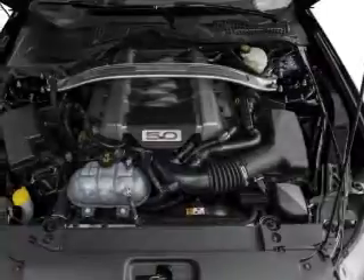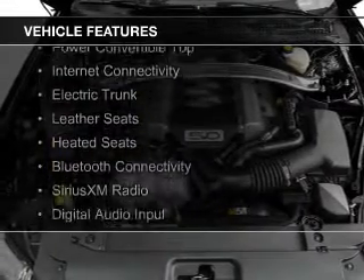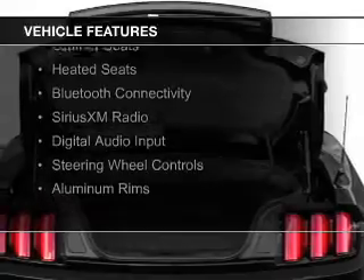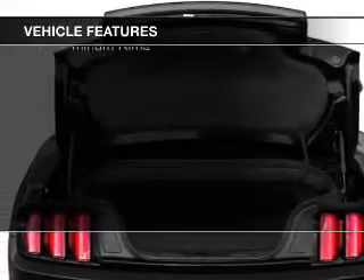And a 6-speed automatic transmission. The features include a power convertible top, internet connectivity, electric trunk, leather seats, and heated seats.